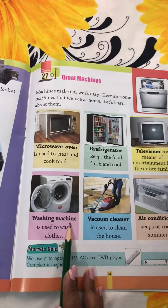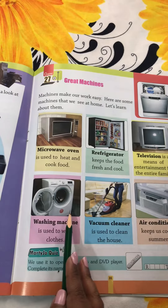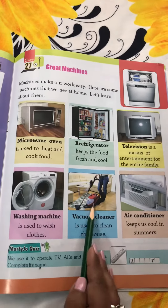Next is washing machine. Washing machine is used to wash clothes. We wash our clothes with hands, but washing machine is also used to wash clothes.